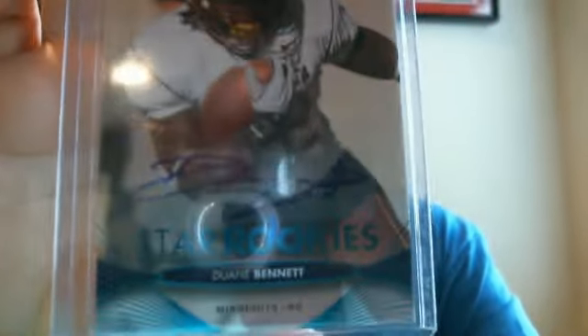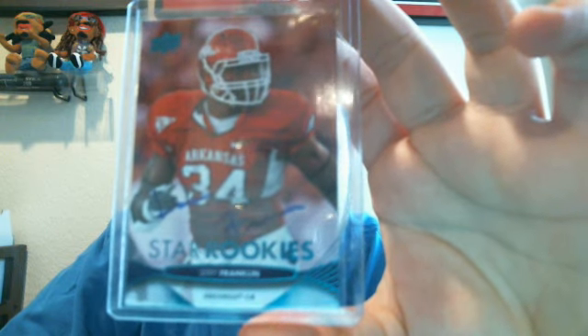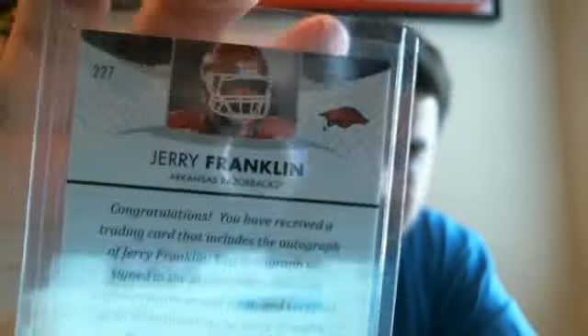I did get five autographs. First one was Duane Bennett from Minnesota — got his auto. All the autos are going to be on eBay tonight, so if you guys are interested I'll put the link down below. Also Jerry Franklin, linebacker from Arkansas — he's considered a rare just because it's card number 227. I'm not sure exactly how rare the autos are, but it does say it's rare.